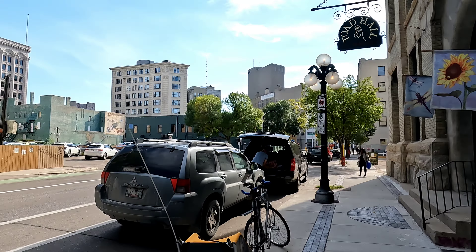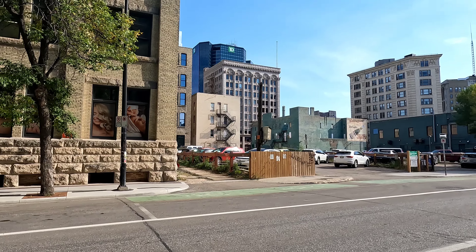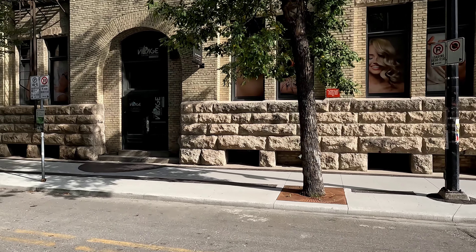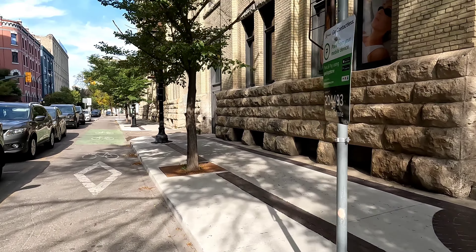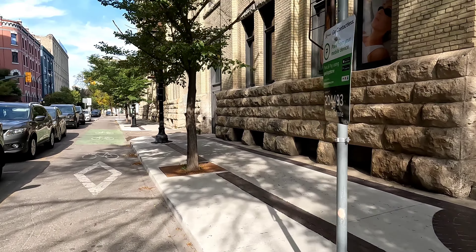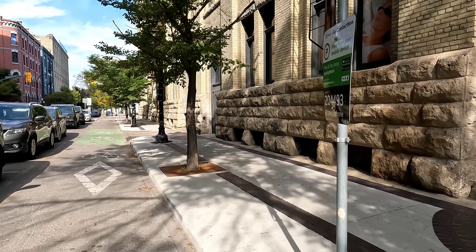Got a little coffee shop right here — just stopped in for some coffee. Toad Hall Toys — pretty cool toy store. Let's make our way across the street, jaywalk. We're not going down that alley, we're going to go this way, because the car is just about out of parking — got like 30 more minutes of parking.